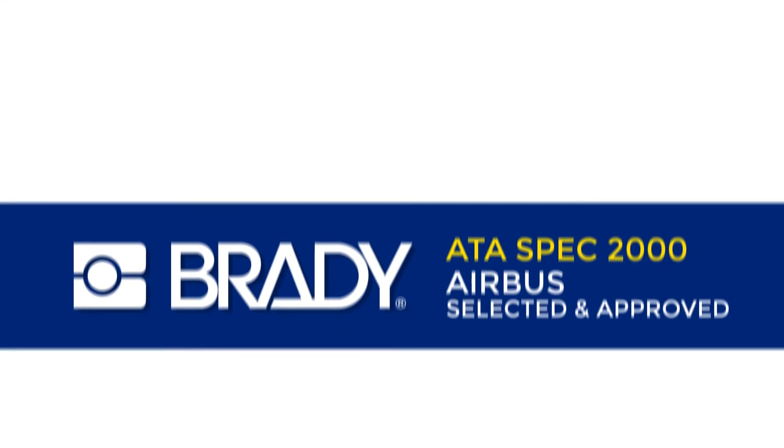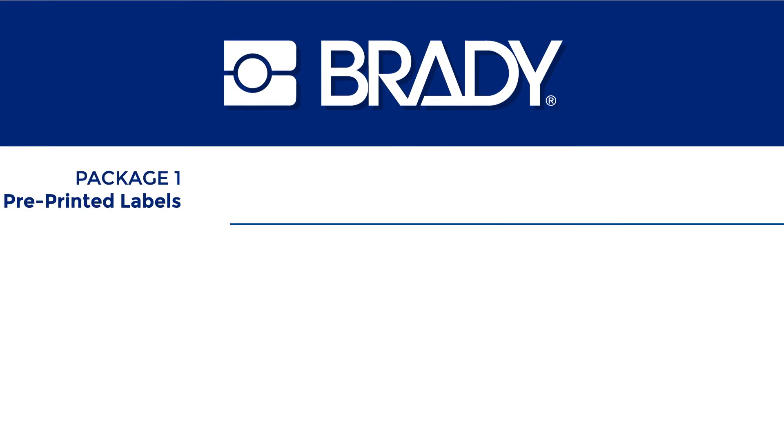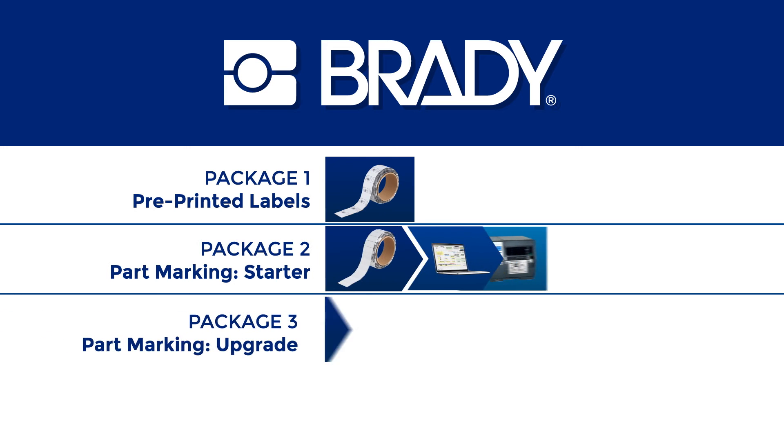The solution is compliant with ATA SPEC 2000 and is Airbus selected and approved. It's available in different packages to fit your needs.